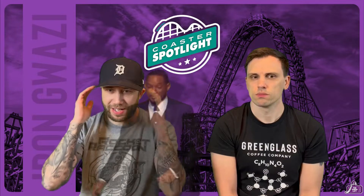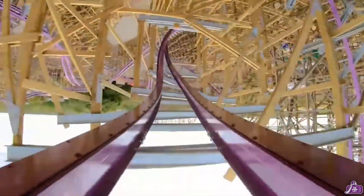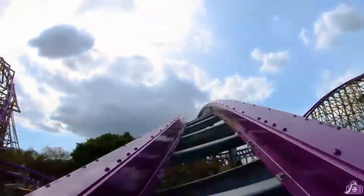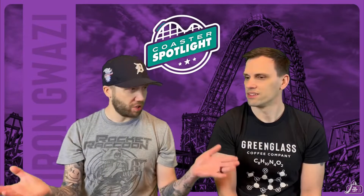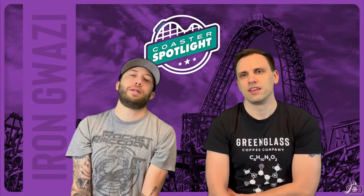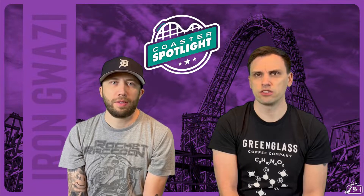You've also got the really good zero-g stall — who doesn't love a stall? RMC just does them so well, and Velocicoaster has an incredible stall too. You see a lot more stalls now. My favorite part is probably the Death Roll — how fast you go through it. There are some good moments of airtime on this one, not a ton, but you get some good ejector air.